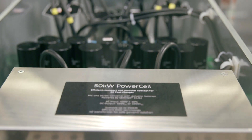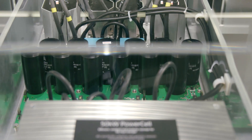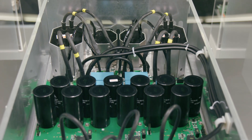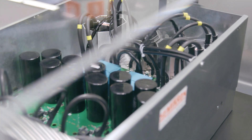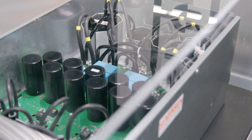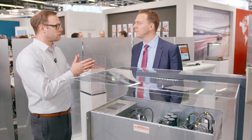Sounds like quite a lot of challenges. Is there anything unique that we're doing here that's going to help those challenges? With this power cell we want to enable companies to develop their own charger with a qualified power electronics platform. It's a modular approach so it's easy to parallel, and it addresses a 500 volt DC output as well as 1000 volt DC output for future car generations. Companies can build their own charging portfolio from 50 kilowatt up to 350 kilowatt or even beyond.